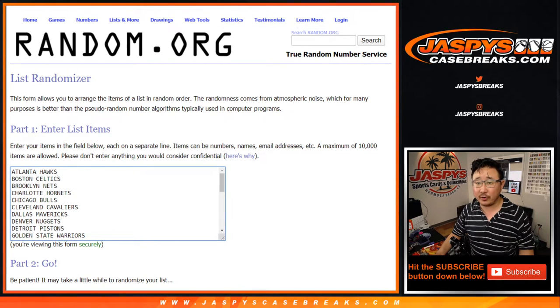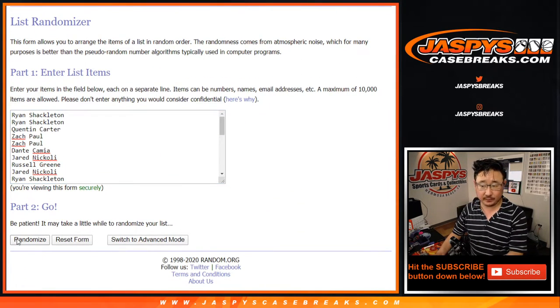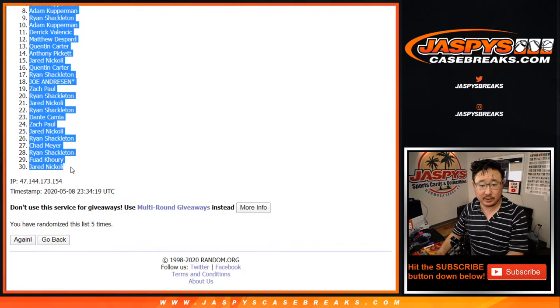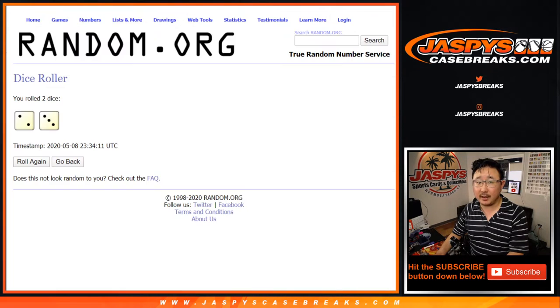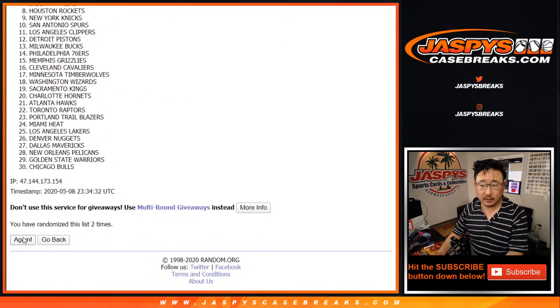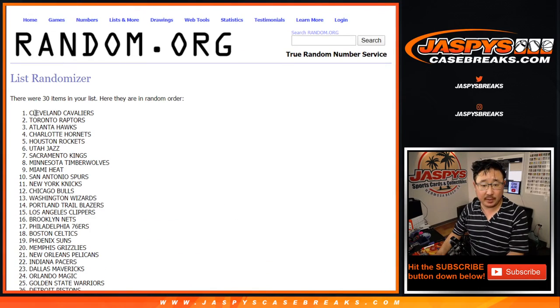So we're going to do the break first, and then in a separate dice roll we're going to see who wins those flawless spots. But the break first, five times for each list. And after five we've got Ryan down to Jared, and after this break in a separate video will be the flawless random hit break. Five times for teams — Cavs down to Bucks.